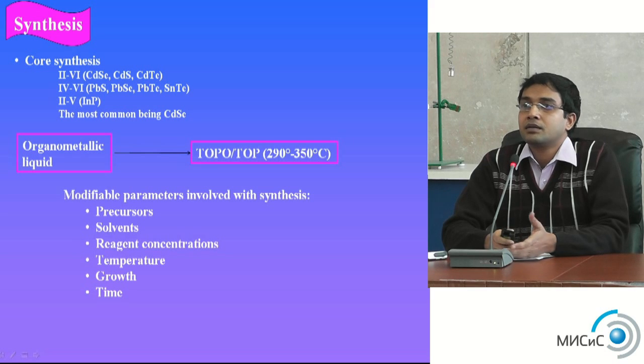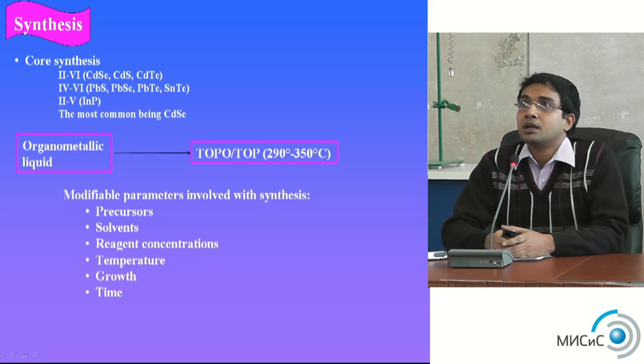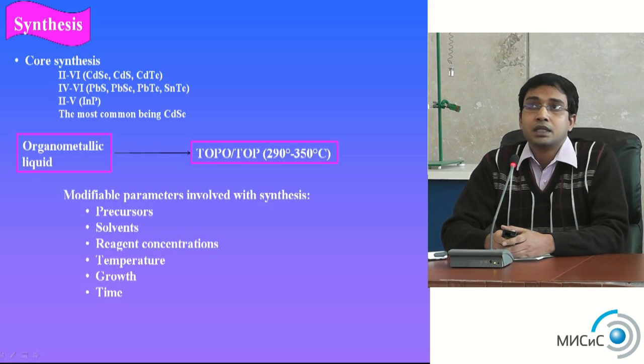The most commonly used quantum dot material is cadmium selenide. The process requires aromatic liquids and surfactants — the most commonly used surfactants are TOPO or TOP, which require quite high temperatures, about 350°C. However, people have now made quantum dots at lower temperatures, about 140°C to 200°C. The main synthesis parameters are controlling precursor solvents, reagent concentrations, and temperature.